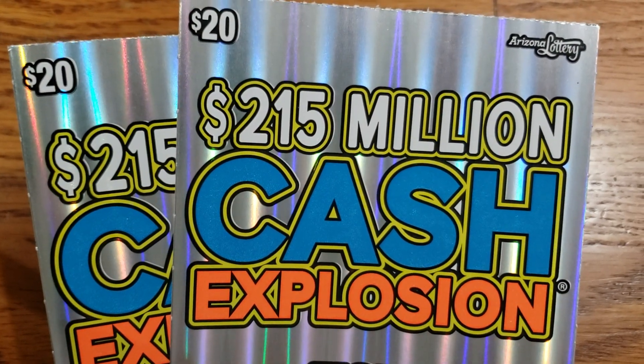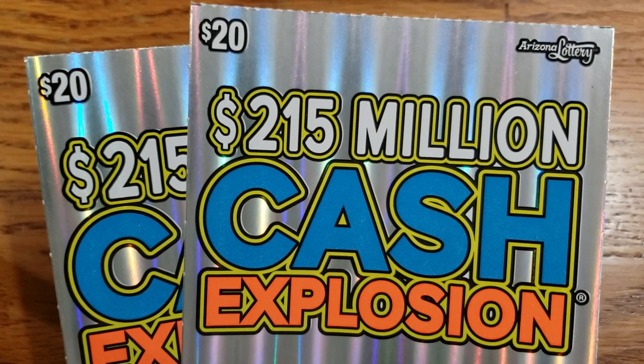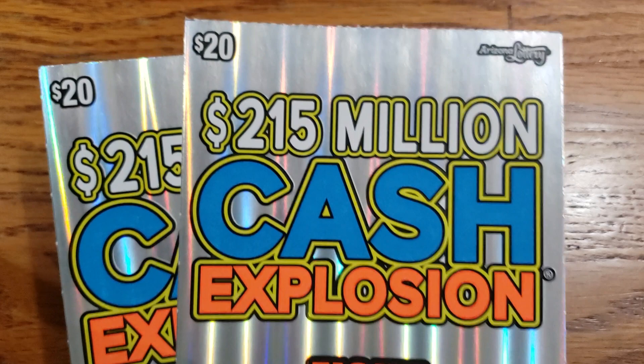How are we doing everyone? We are back again with another video here. Today, we got two of the $20 $215 million Cash Explosion tickets here from the Arizona Lottery.